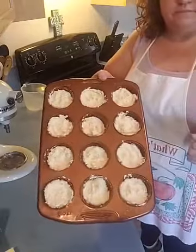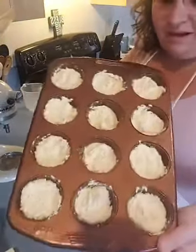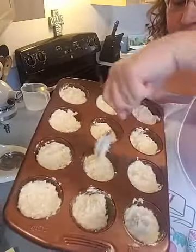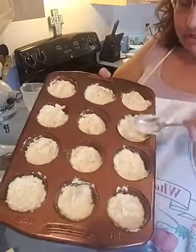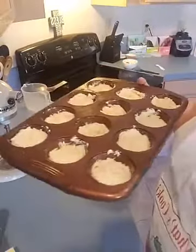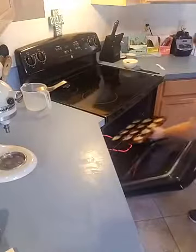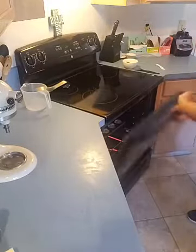Here's what your keto cheddar bay biscuits should look like when you're done filling the tin. I'm going to put these in the oven, and while they're cooking I'm going to show you how to make the topping. I put those in the oven and set a timer for 10 minutes.